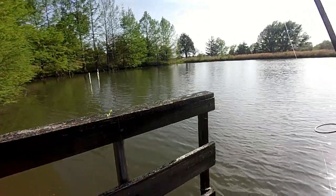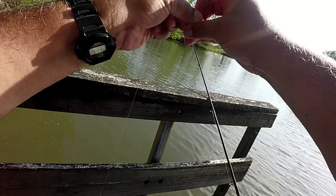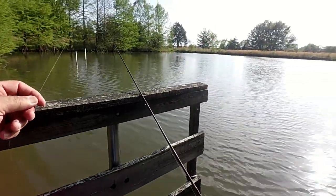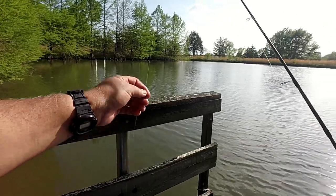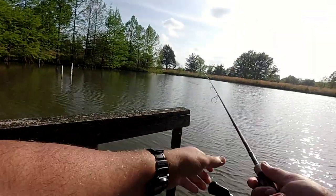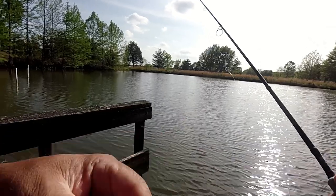Just for giggles, let's take this bobber off. I'm going to see if I can cast in this wind — no guarantees — but nothing ventured, nothing gained, they say. I'd much rather just jig fish personally. That ain't bad distance — I can work with that.